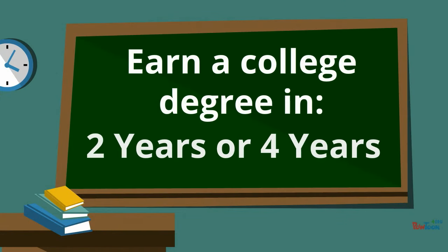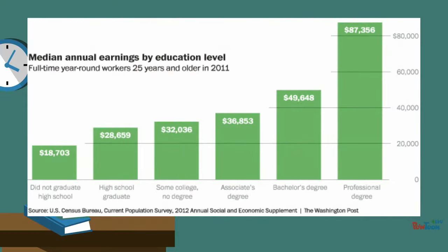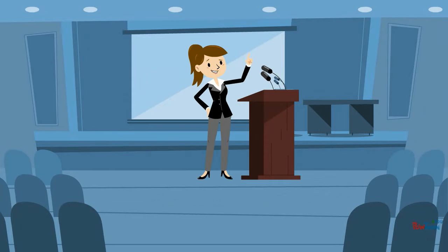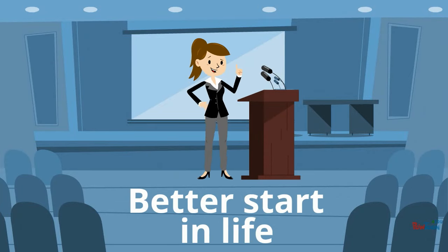Two- and four-year college opportunities are available for all types of degrees. As you can see, whichever degree plan you may choose can unlock doors of opportunity. Both two- and four-year degrees offer advantages to students throughout their lifetime, and by going to college, students can get better jobs, earn more money, and have a better start in life.